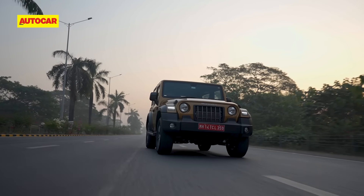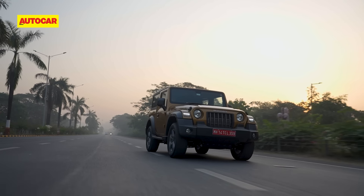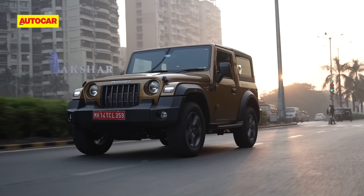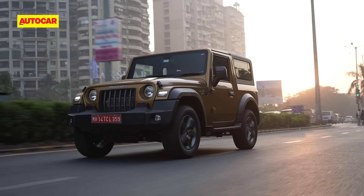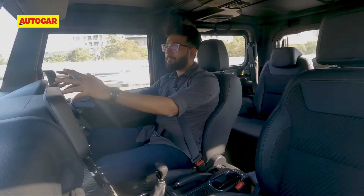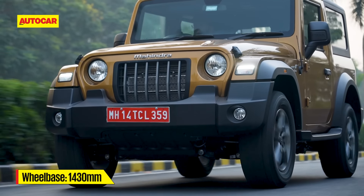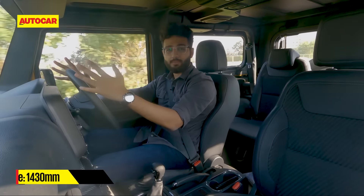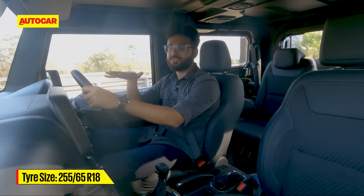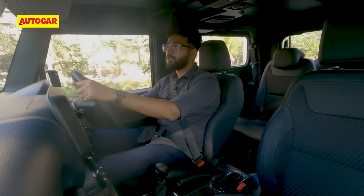The 1.5 engine also scores quite well on refinement and is just a shade noisier than the 2.2. The Thar RWD channels power to the rear wheels via a 6-speed gearbox. The 6-speed gearbox is quite nice to use — it doesn't require all that much effort and clutch effort is pretty well judged. It's just that this gearbox has very long throws, so if you want to slam in a quick downshift, at times you will find that your fingers brush against the buttons on the centre console.